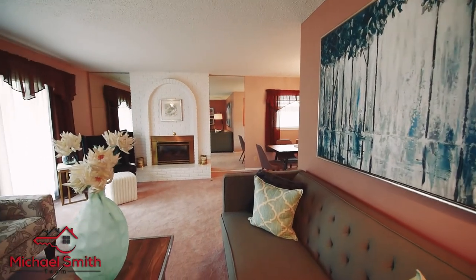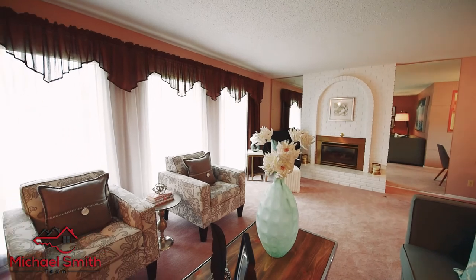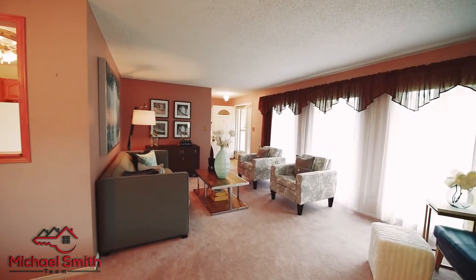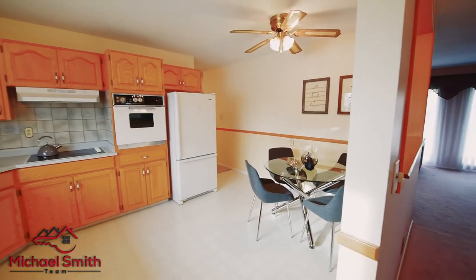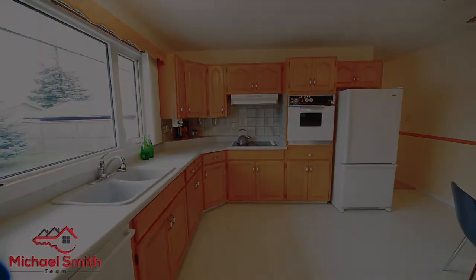Inside this spacious nearly 1,300 square foot home you're gonna find an oversized living room, spacious kitchen, two well-appointed bedrooms upstairs, and an upstairs laundry room. Moving downstairs you've got two more bedrooms for the larger families, a giant rec room, and of course a full three-piece ensuite.